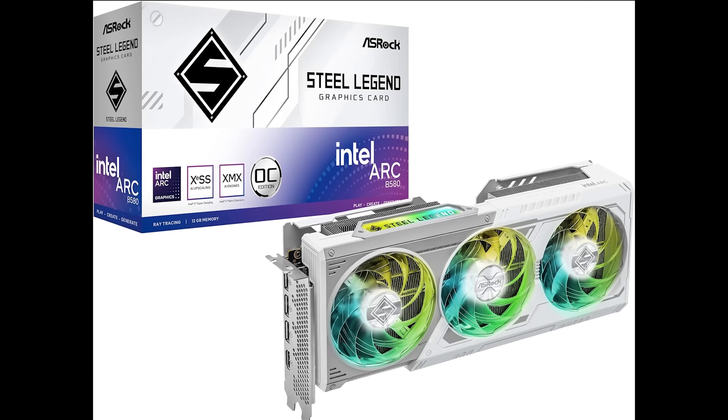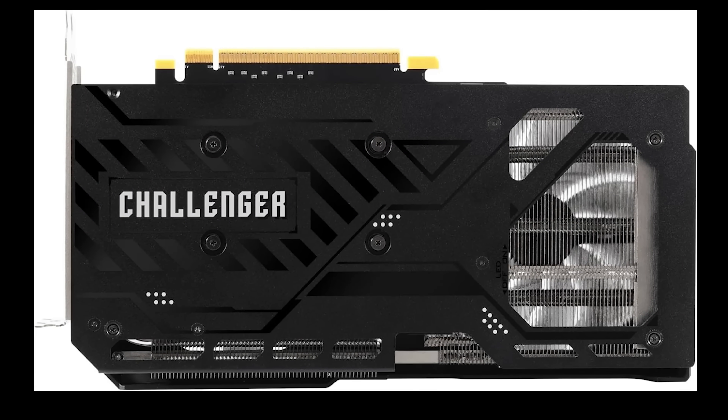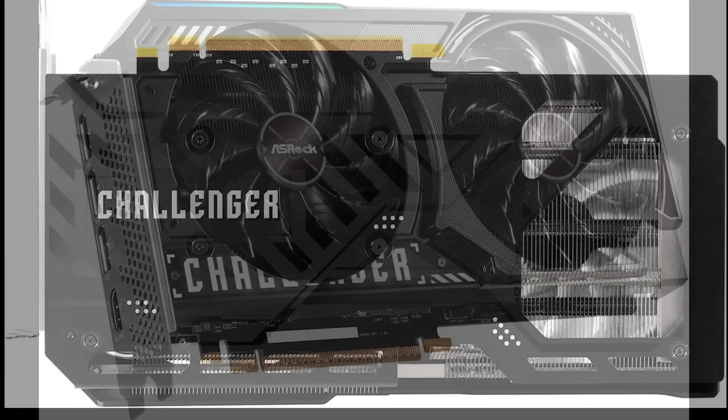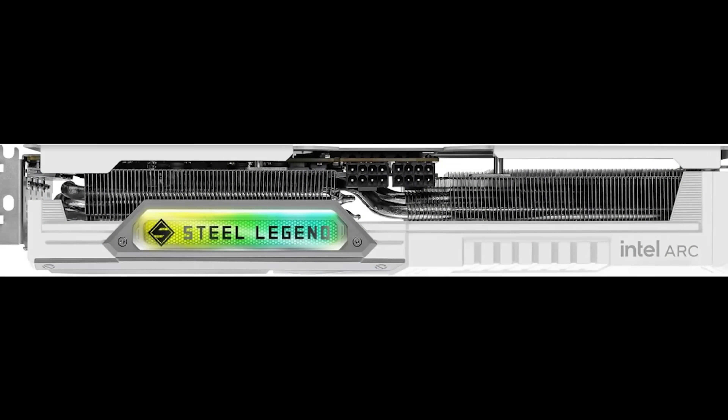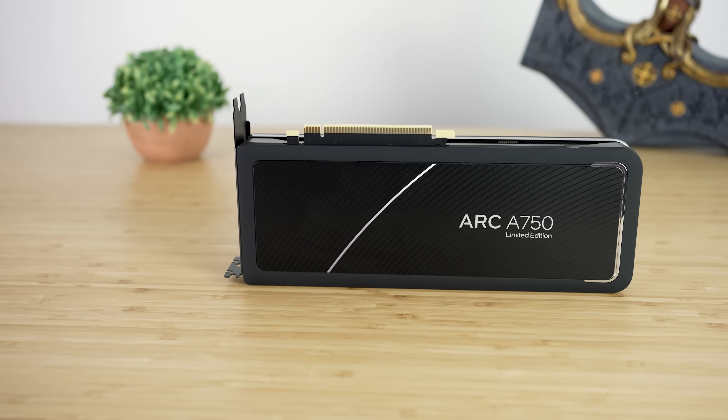We just got a ton of leaks about Battlemage, including some leaked images — we have some ASRock GPUs, both the Steel Legend and the Challenger. The Challenger appears to have just one 8-pin connector, which means it could potentially drop to 225 watts or less. The Steel Legend looks like it has two 8-pins, so that could be a bit of an overclocking monster. Overclocking on Battlemage might actually be good, since on the Alchemist cards they did allow voltage adjustment. The launch is likely happening in December — very, very soon.